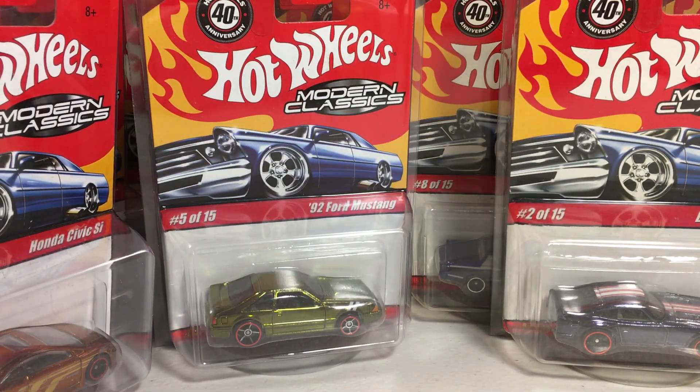So there you have it — the good ol' Modern Classics complete set that I know of. These came out, I think, in 2008 or 2007, somewhere around there. Hope you enjoy. Thank you for watching. Stay tuned for more videos.